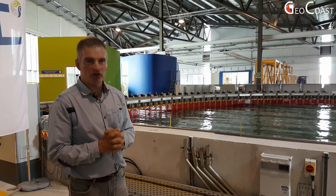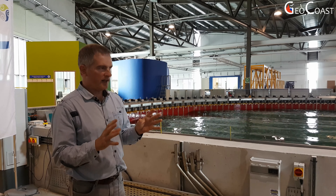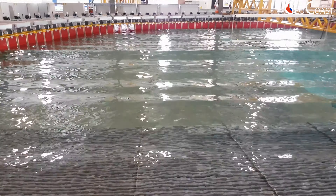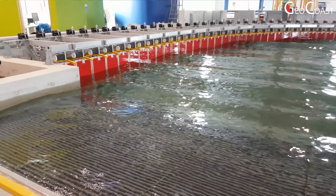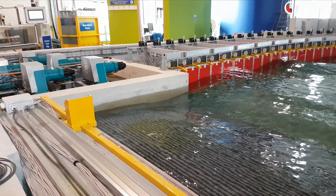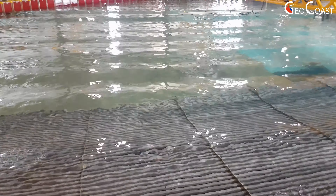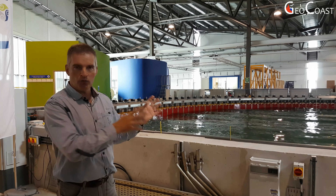We're now standing in front of the Ocean Basin. The previous tank — the Deep Ocean Basin — could generate waves over a metre. This tank is a different style and is designed to test technologies at an earlier stage of development, generating waves up to 0.3 of a metre. The main benefit of this tank, as you can see behind me, is that it has a curved wave generation system with 84 paddles extending across two sides. Along the other two sides we have beaches, making it a fully absorbing tank that doesn't reflect waves. It's a very good way of testing technologies at very small scales of 1 to 50 to 1 to 100.